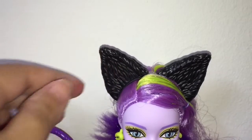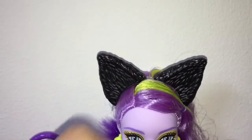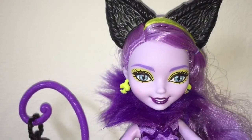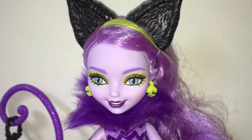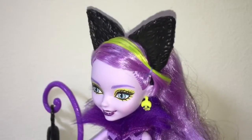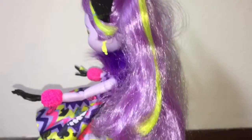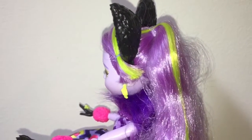She has very large, oversized cat's ears. Her lavender hair has a streak of neon yellow in it, and her face also sports that neon yellow eyeshadow over her eyes. The streak of neon yellow is carried all the way through her long ponytail, which I thought was really well done.